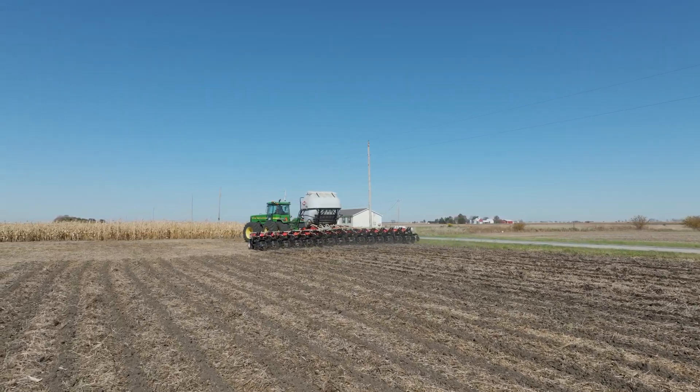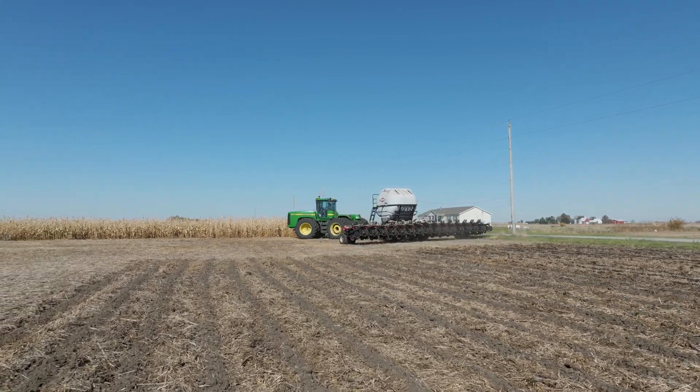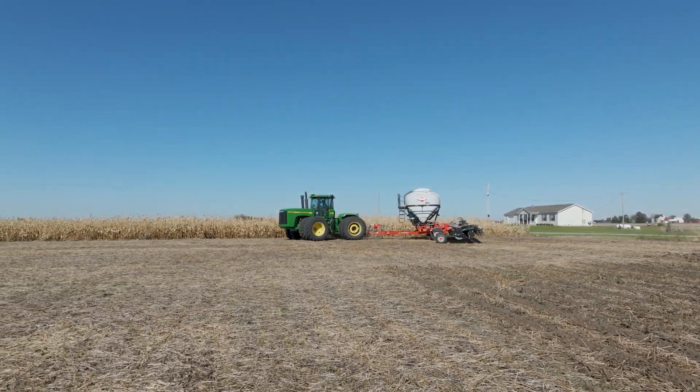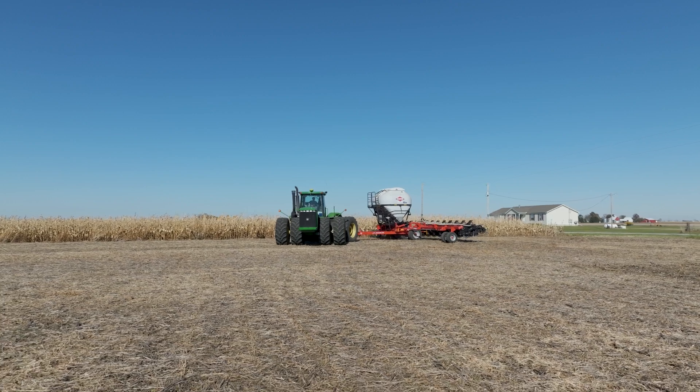This single pass in the fall sets up the field for spring planting. When planting season arrives, the farmer can plant directly into these nutrient-rich strips without any additional field preparation, saving time, fuel, and reducing equipment wear.